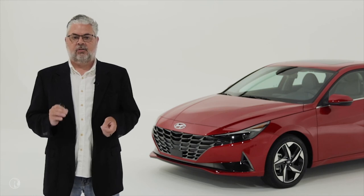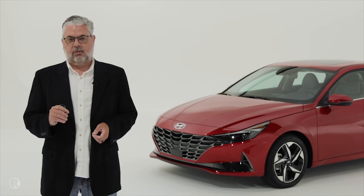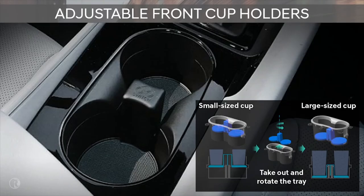I always like to speak to the thought our engineers put into the ownership experience. The cup holders in Elantra are actually dual stage — there is an insert that can accommodate smaller size cups, but if you pull that insert out, rotate it 180 degrees, and reinstall it, it will then accommodate larger size cups. It's just another way to enhance the ownership experience.